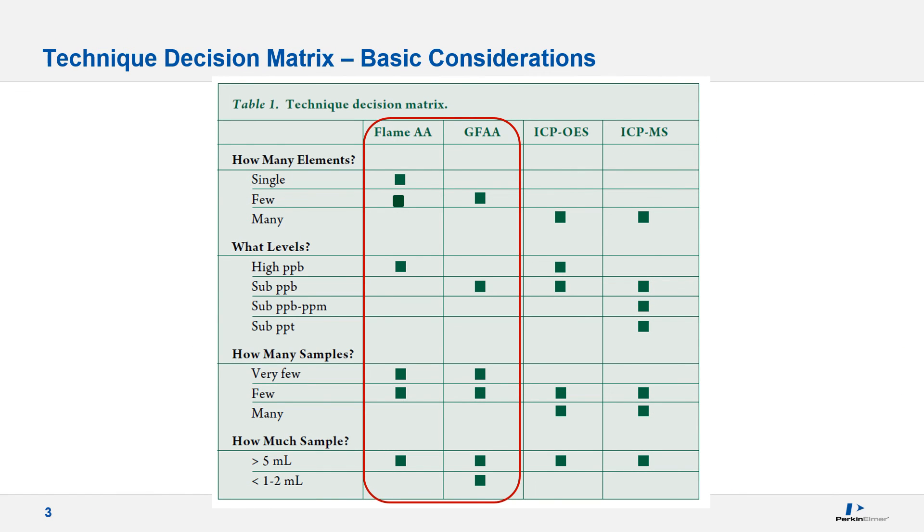These are the typical questions you would ask to determine the best analytical solution: how many elements do you need to analyze, what quantitation levels are required, how many samples are there, how often do you plan to analyze, and how much sample is available? For example, lead in blood became a very popular graphite furnace application considering the limited sample quantity usually encountered and the required level of detection.